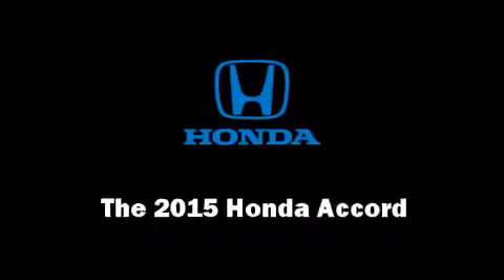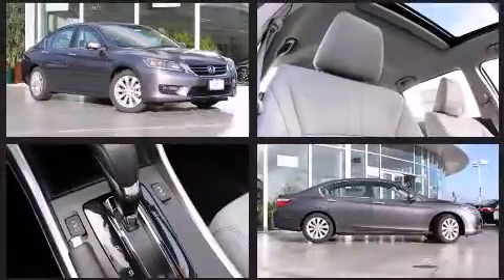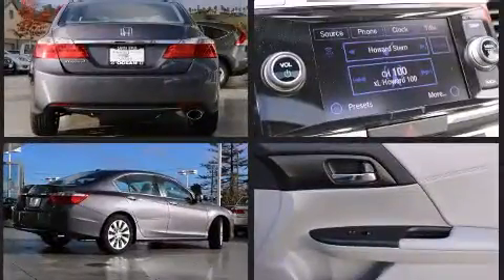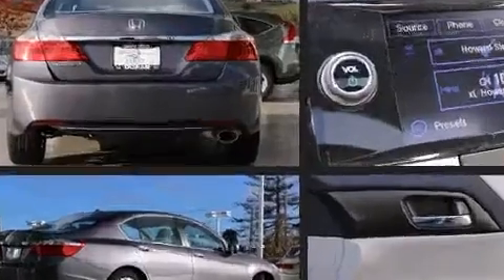Climb inside the 2015 Honda Accord. This four-door, five-passenger sedan offers the features and options for which you've been searching. Under the hood you'll find a four-cylinder engine with more than 170 horsepower, and for added security, dynamic stability control supplements the drivetrain.